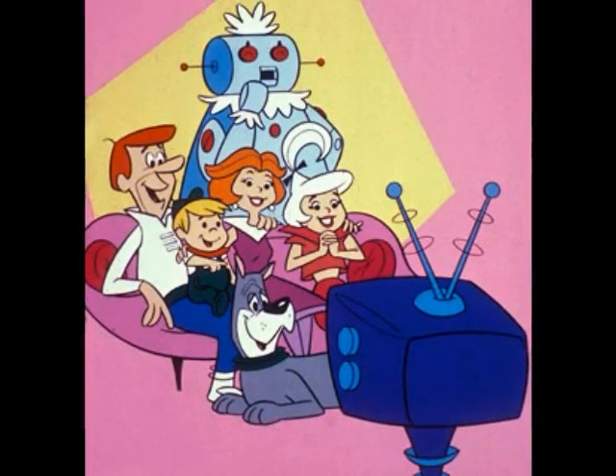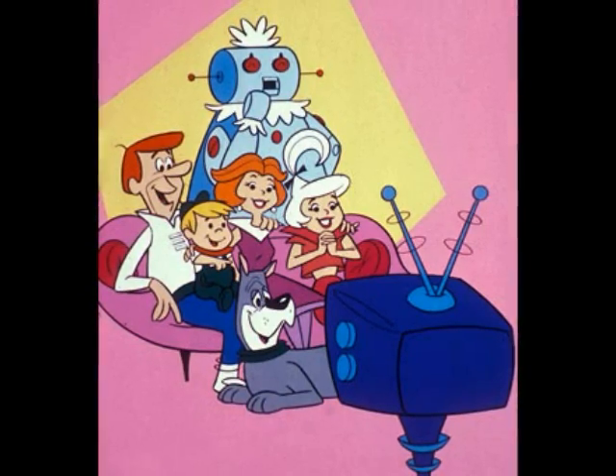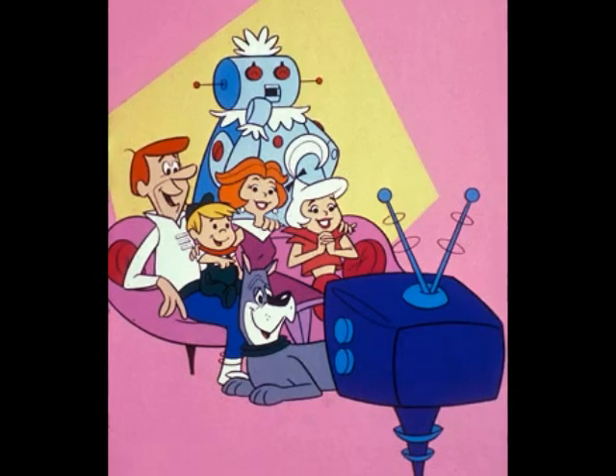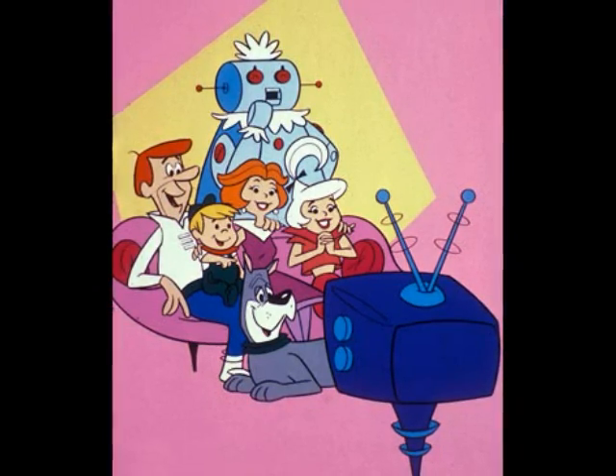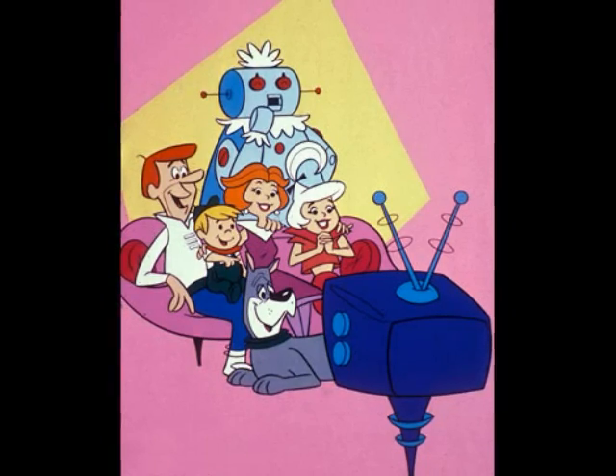Technology is moving at a rapid pace — so fast, sometimes we can barely keep up with it. It may seem like a lot at first, but we must always remember where it comes from. And that is the classroom.